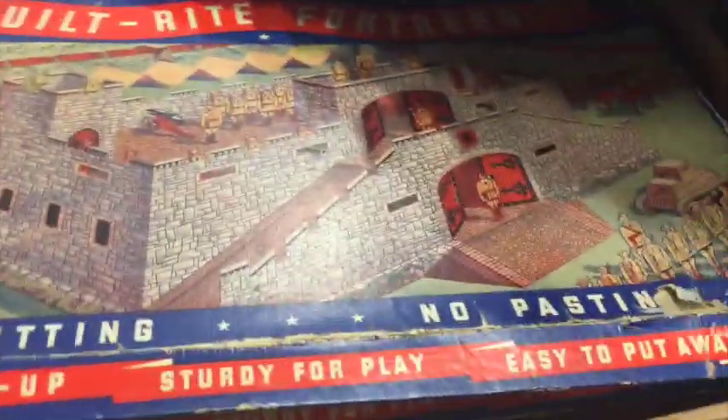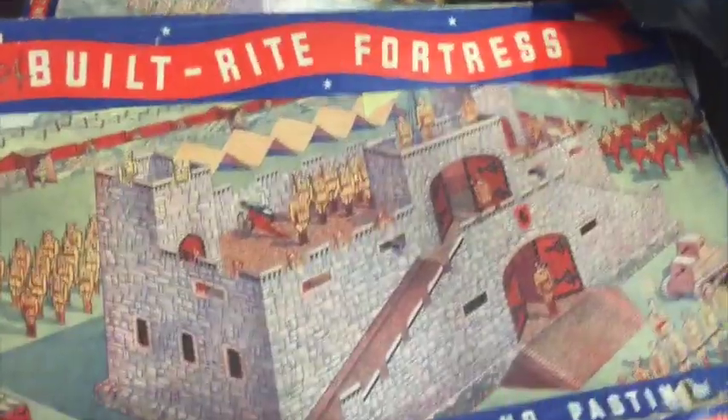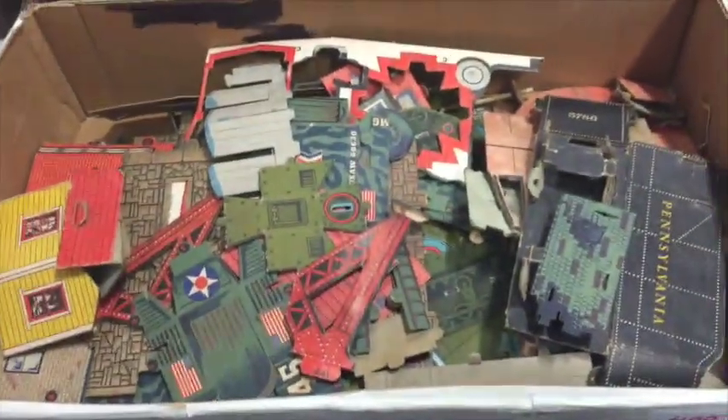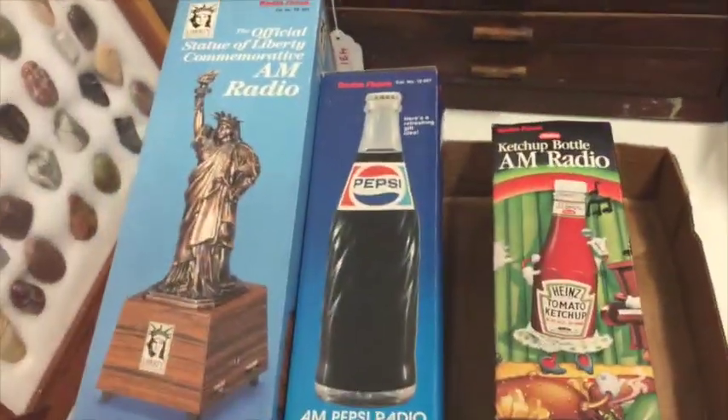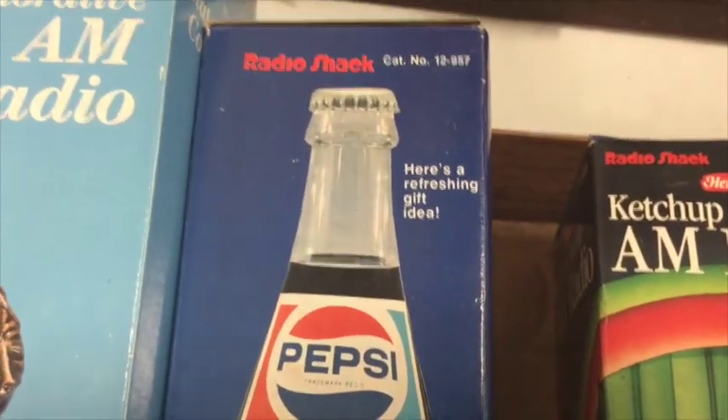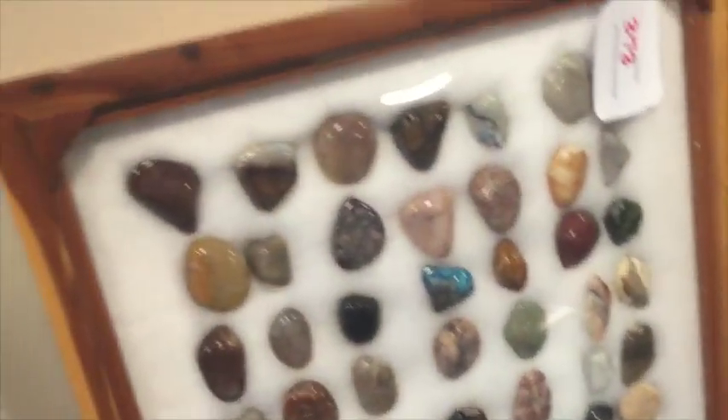And then more masks and things — there's a bird one back there. Look at these Build Bright fortress sets — oh my gosh, these are awesome! It's kind of like a construction set, but made from really hard paper, almost like cardboard, and you fold up the pieces to make castles and things. These are radios — a Pepsi radio, a ketchup bottle radio. These are awesome, but they always go for a lot. My boys would love those.